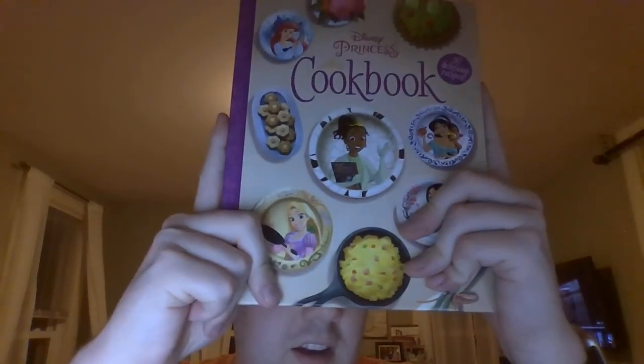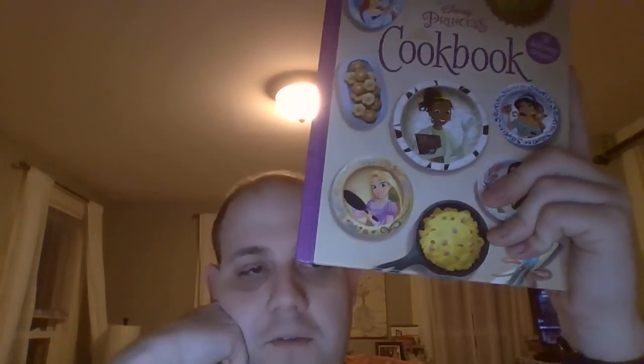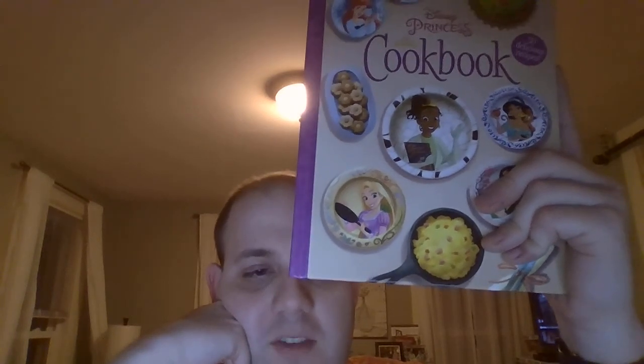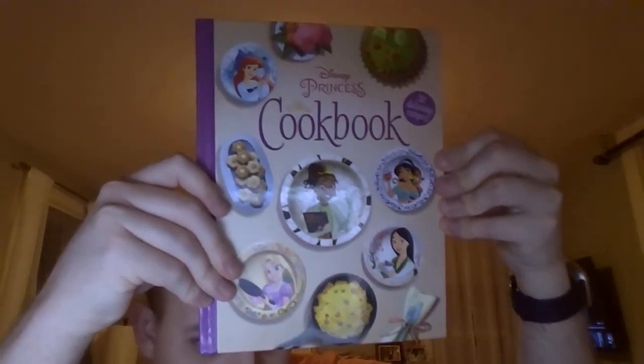So for your young cook or young cook-to-be, it's the perfect one to have as they choose the recipes they want to make. It'll remind them of their favorite films. So give this one a try. That's a look at the Disney Princess Cookbook 2021 revision. I thank you so much for watching — see you tomorrow for more videos. Stay safe, take care, try and stay warm out there if you can, and as always, have a good night.